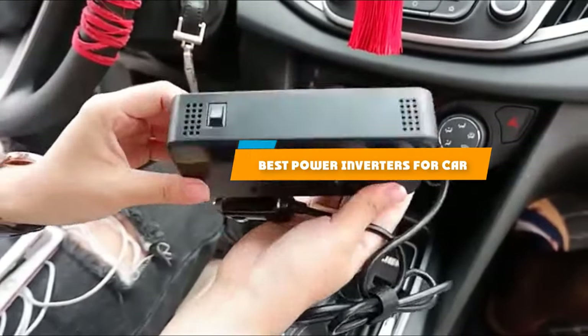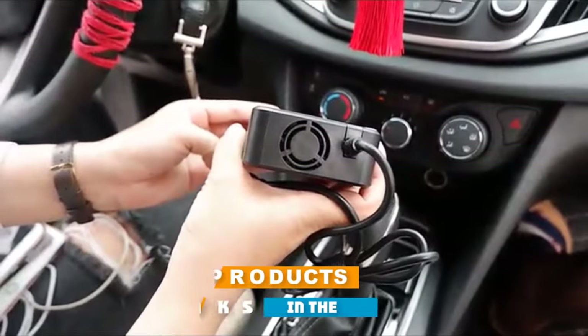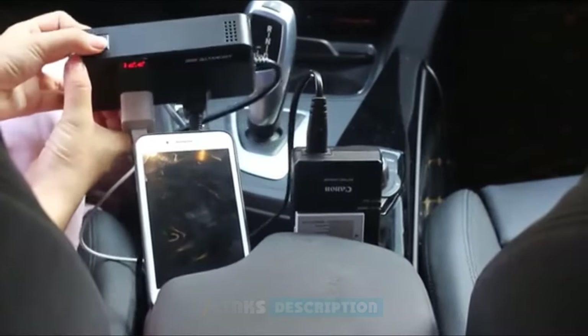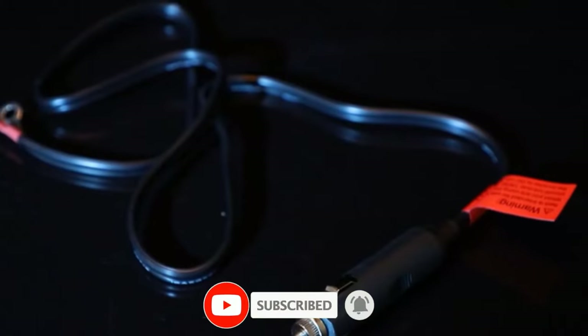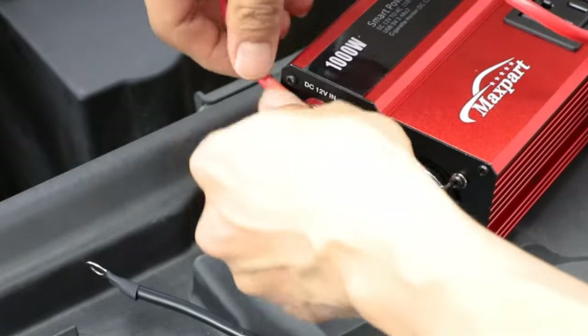If you're looking for the best power inverters for car, here's a list you must see. We made this list based on our personal preference and sorted it based on their features, prices, quality, durability, and reputation of the manufacturers and customer feedback. We've included options for every type of customer. So let's get started.